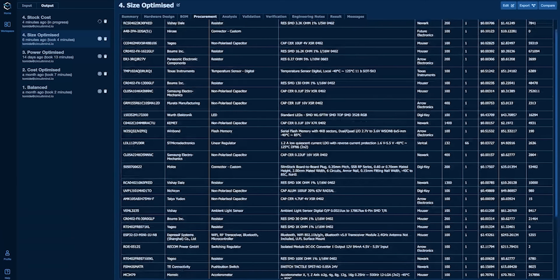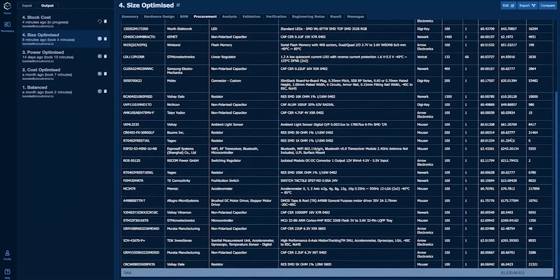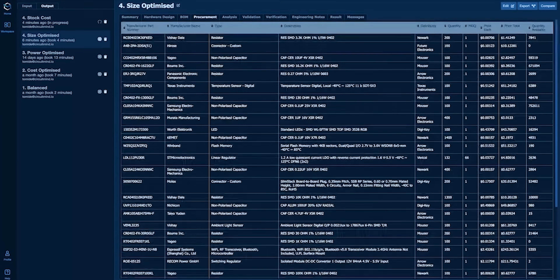Take a look at this clip where Tomide breaks down the BOM for a generated design. The system generates different options you can choose from as the design engineer — power optimized, size optimized, cost optimized, and balanced results. The supply chain information is baked in at generation time, so a design without in-stock components is going to be less useful for someone who really cares about availability. You can choose from any of these BOMs as the basis for your PCB.